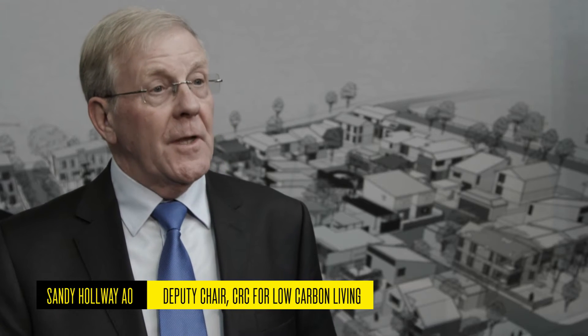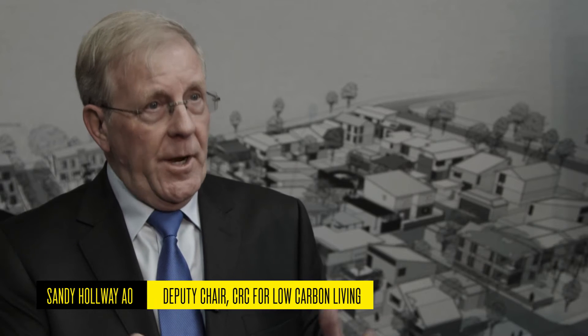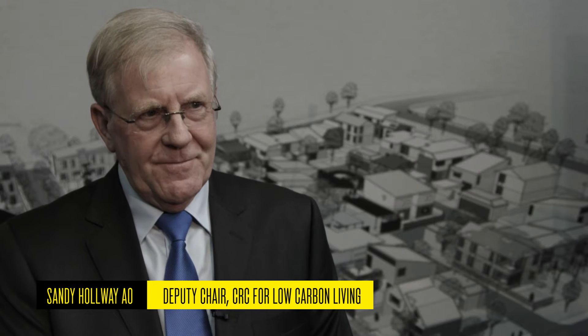The Cooperative Research Centre for Low Carbon Living is what we might call a research hub. We will monitor the carbon reductions that are achieved at White Gum Valley, but more than that, we will do research on what brings about those improvements. Is it the design guidelines? Is it the rebates and subsidies? Is it changed behaviours and attitudes? Is it the use of new lower carbon building products?